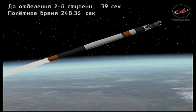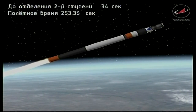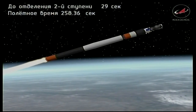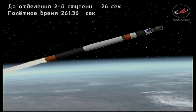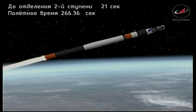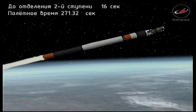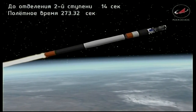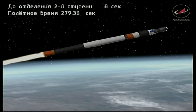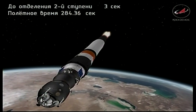Four minutes 15 seconds into the flight. Yaw, pitch, and roll program all normal. Liftoff occurred at 3:46 and 53 seconds a.m. Central time, 4:46 and 53 seconds a.m. Eastern time, 2:46 p.m. at the Baikonur Cosmodrome. All Soyuz booster parameters are normal. Four minutes 47 seconds into the flight, standing by for second stage shutdown and separation.